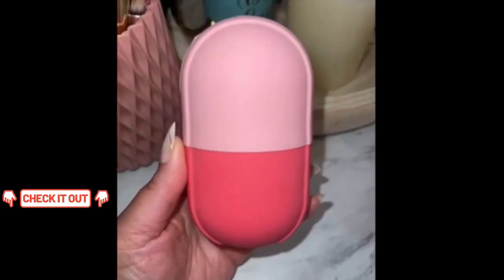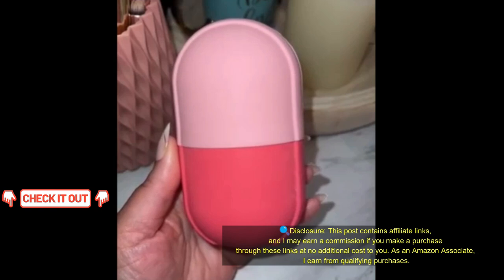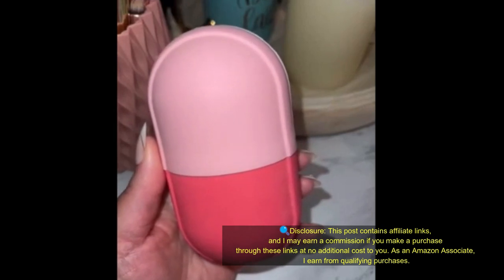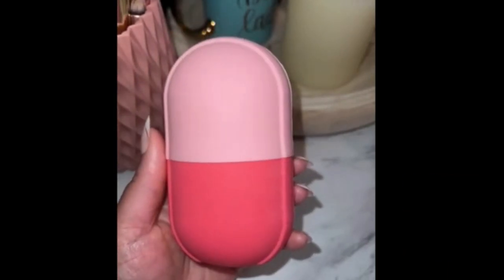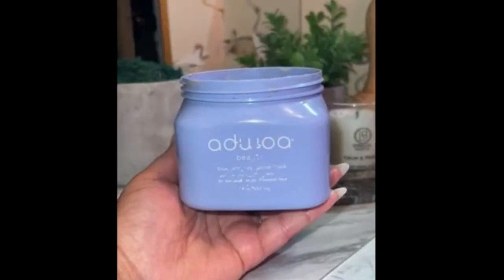Want to take your skincare game to the next level? Grab this ice facial cube — yes, it's like giving your face a spa day at home. The silicone mold is perfect for cooling and rejuvenating your skin. Trust me, you'll feel like a star and look like one too. Get ready to glow.